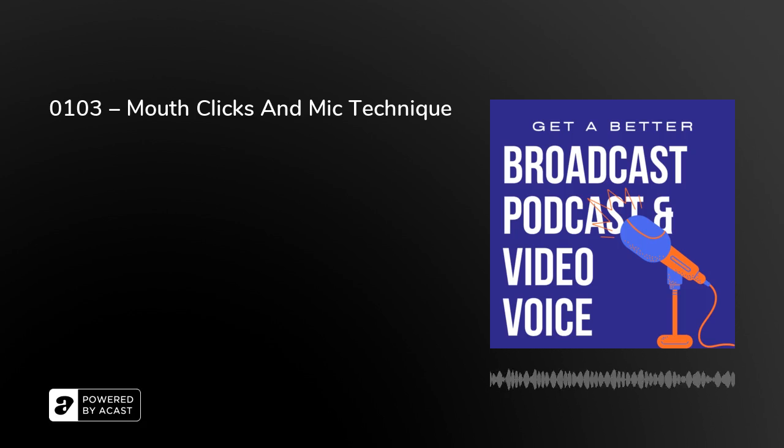Today's episode is all about mouth clicks and mic technique. Hello, I'm Peter Stewart. Welcome to today's episode of Get a Better Broadcast Podcast and Video Voice. It's my aim to help you build your confidence and competence when reading and talking out loud. So, mouth clicks and mic technique.